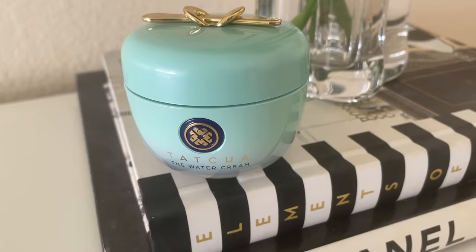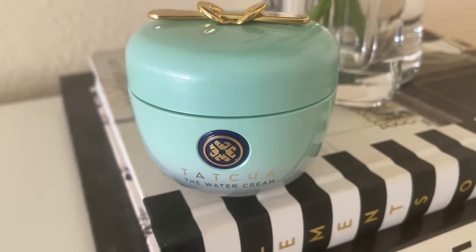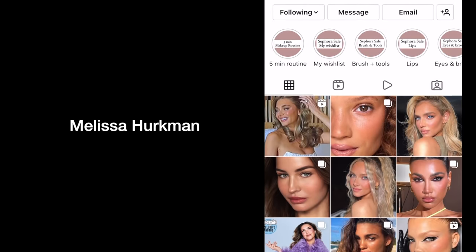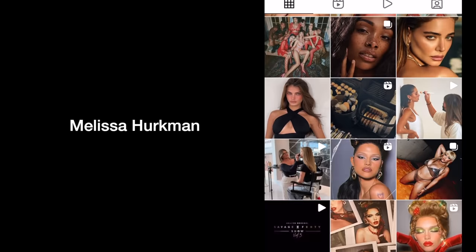I'm starting off with this moisturizer from Tatcha. It's called the Water Cream. This is a favorite of Melissa Herkman. She is a makeup artist in LA who does a lot of fashion and beauty campaigns and travels all over the world. She shares a ton of her favorites on her Instagram page. She listed this as her favorite pre-makeup moisturizer for anyone with oily skin and large pores. I have used this in the past and loved it, and after using it again today I'm reminded just how good it really is.